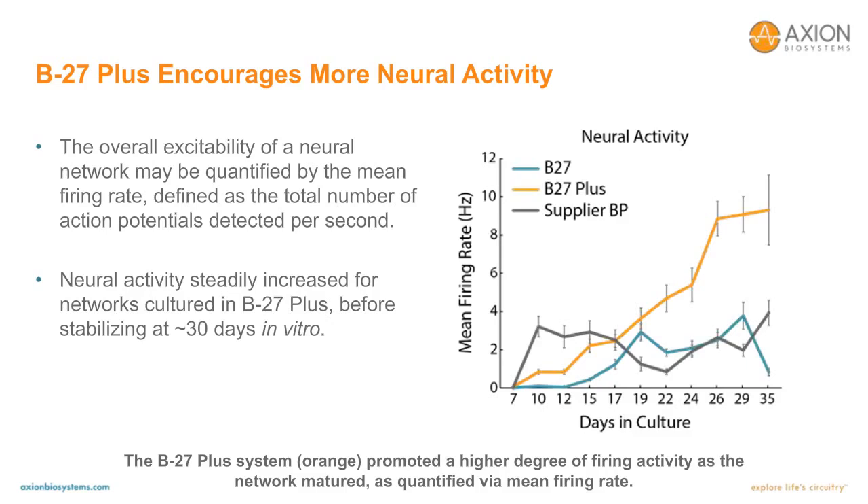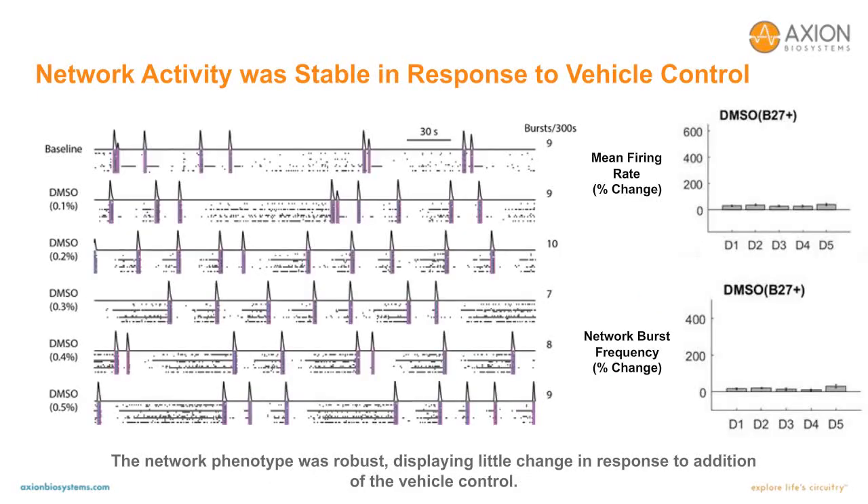Does having a higher mean firing rate and higher synchrony have advantages for interpreting compound treatment conditions? First and foremost, you want reliable activity across wells — in particular, a reliable response to the DMSO vehicle control, to be able to resolve any differences that might occur with compound addition. As for having a good degree of synchrony, it's important so that if a compound reduces that synchrony, you'd be able to detect or resolve that difference.